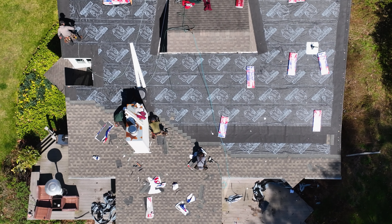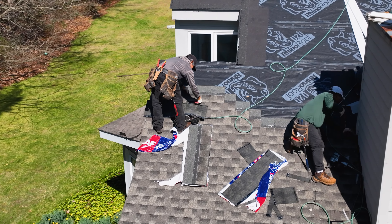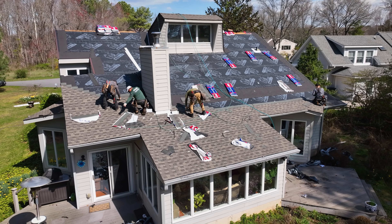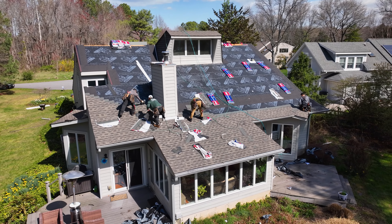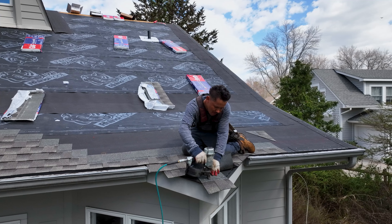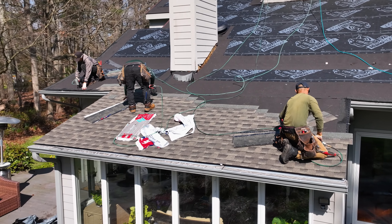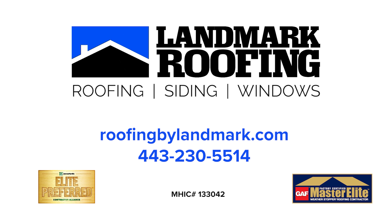If you had a storm in your area with high winds, tree branches, hail, or anything that hit your roof, give Landmark Roofing a call. We come out and do a free, no-obligation inspection, get a scope of the damages, and let you know if you have a significant amount of storm damage. We'll advise you on the next steps on how to file a claim and get a successful roof claim through your insurance company. If you haven't sustained any damage, we'll provide you with a photo report so you have peace of mind about what you have on your roof. Call Landmark Roofing at 443-230-5514 today.